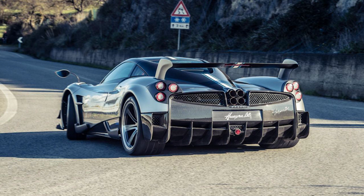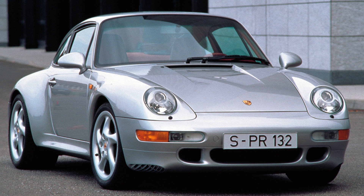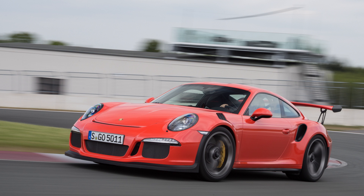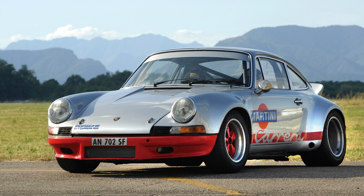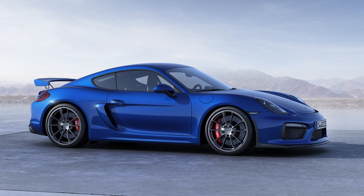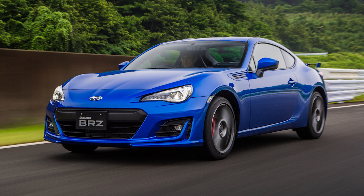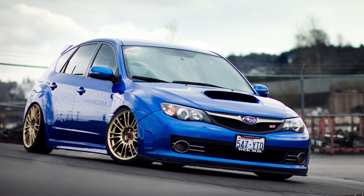Nissan Skyline GTR V-Spec 1999, Pagani Huayra BC, Plymouth Barracuda, Porsche 911 Carrera S, Porsche 911 Carrera S 993, Porsche 911 GT3 RS 991, Porsche 911 RSR 2.8, Porsche 918 Spyder, Porsche Cayman GT4, Porsche Panamera Turbo, SRT Viper, Subaru BRZ Premium.